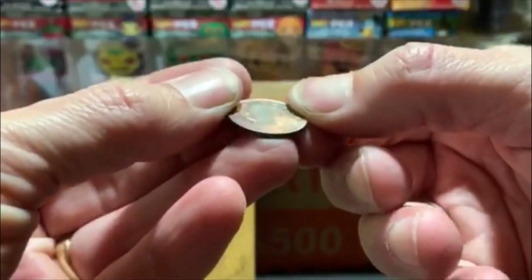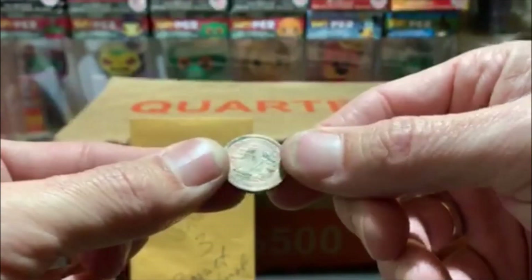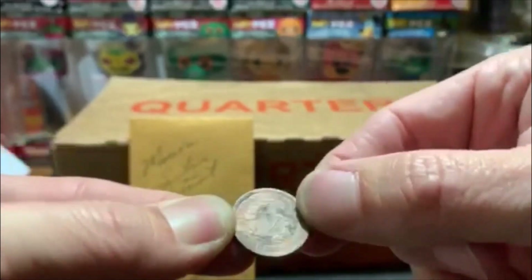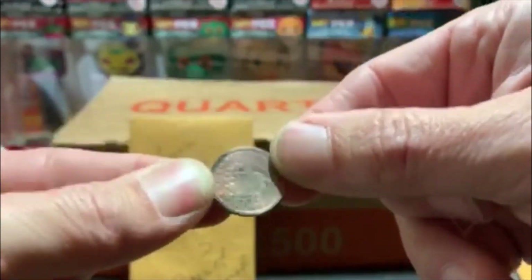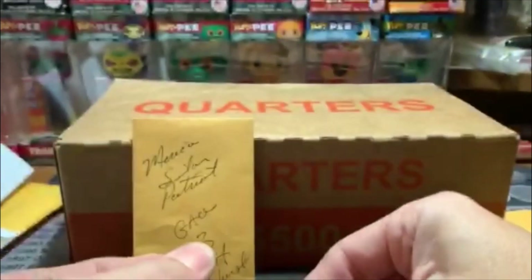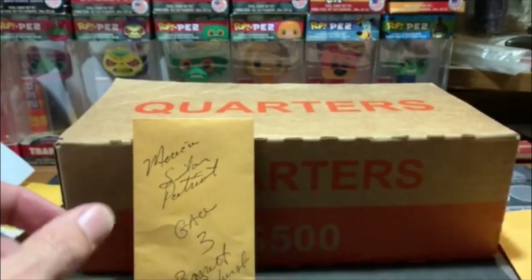And then we got a V-nickel. What do we got? A 1912 V-nickel. That's cool. It's got some really different toning to it, kind of red and black. Whoa. I'll take it. All right, thank you much.